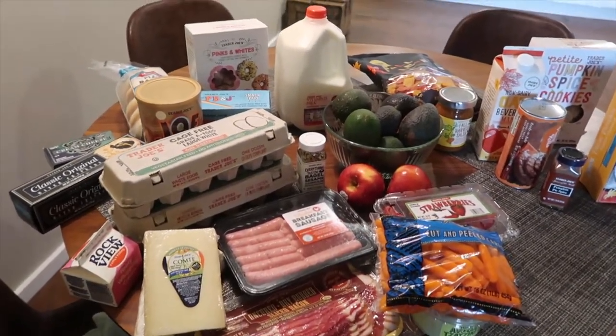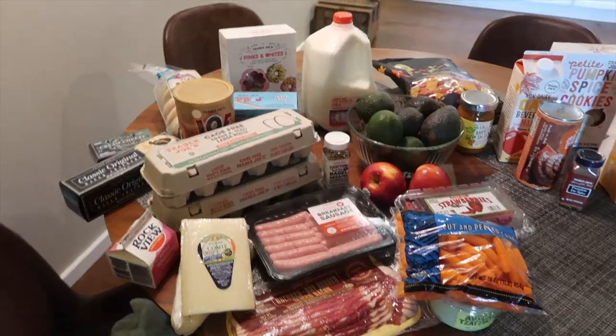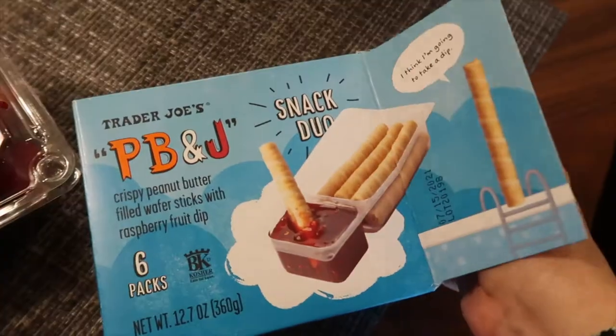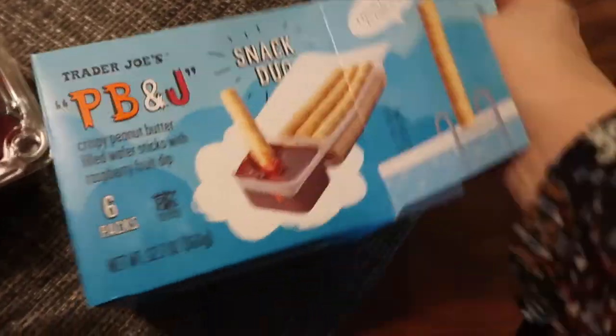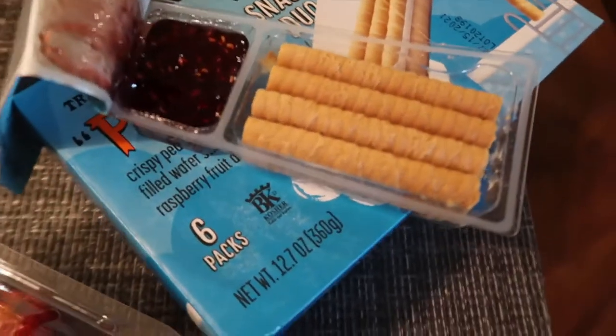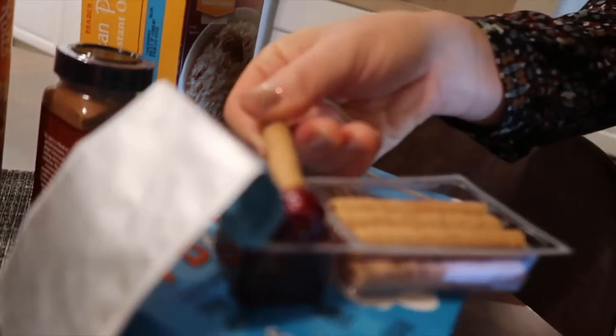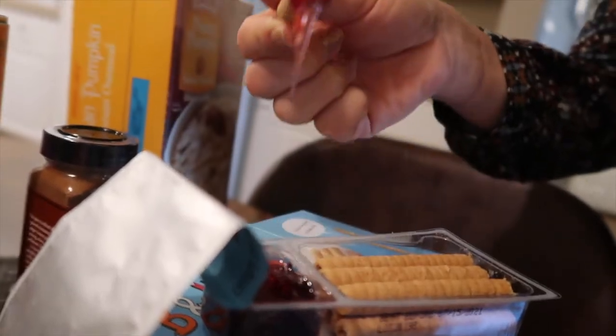I'm sure a couple of the pantry items will come home with us but most of the food will be eaten. Hey, you guys want to try these PB&J sticks? I'm hungry — here's what they look like, let me give them a try. I thought they'd be really hard but they're actually really soft. Oh, that's good — I don't even think I want to share these.